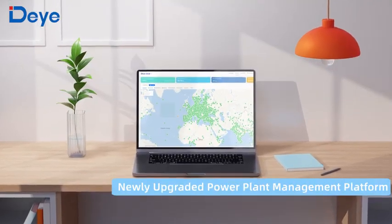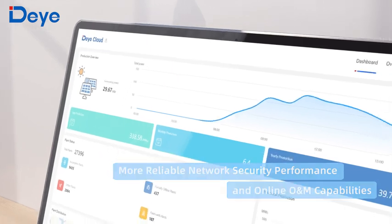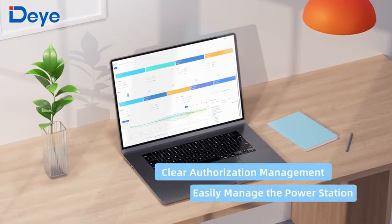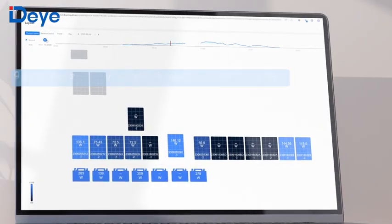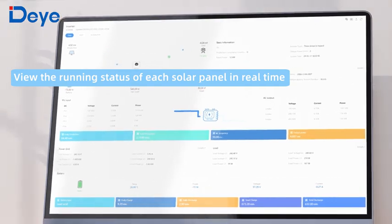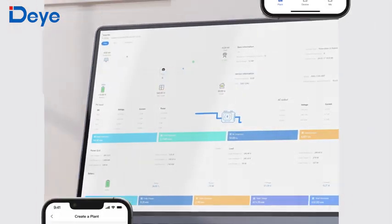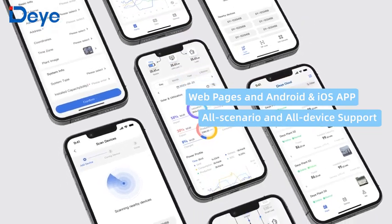Newly upgraded YECAB power station management platform — more beautiful and useful. The arrangement of modules is clear at a glance. Real-time data can be viewed at any time. Website and mobile multi-platform adaptation supports all scenarios and all devices.